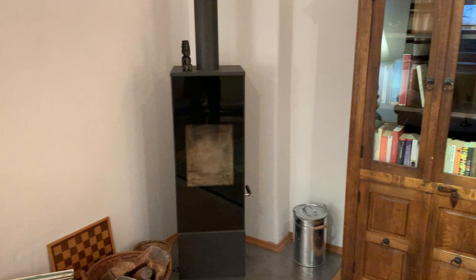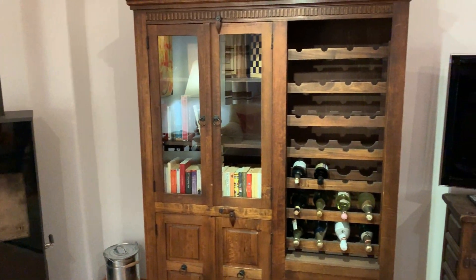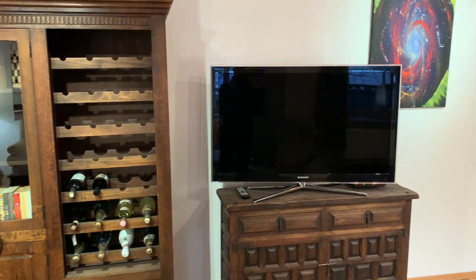There is a nice fireplace in the corner, a bookshelf, a wine rack, and a large TV.